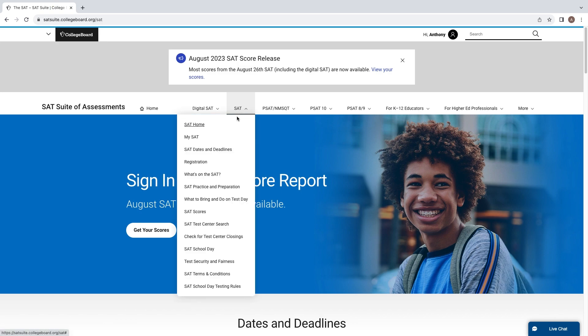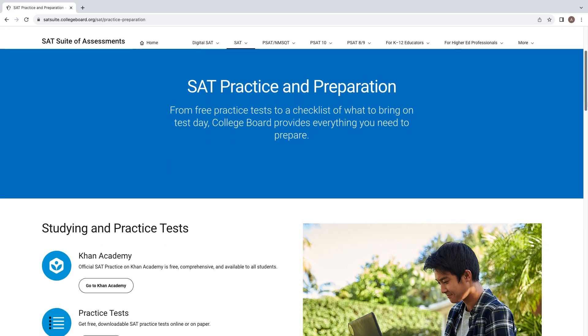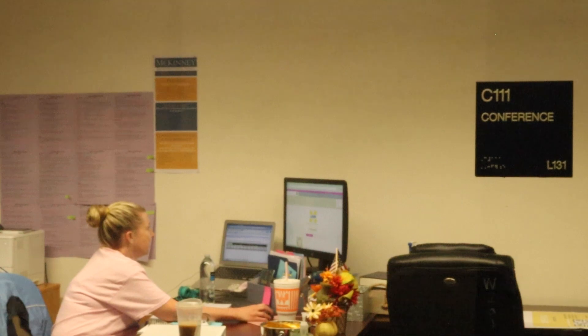Lastly, if you feel unprepared, you can visit the College Board website for access to study guides on topics mentioned in the PSAT. If you have any questions, please visit this year's testing coordinator, Ms. Gilbreth, at Room C111.